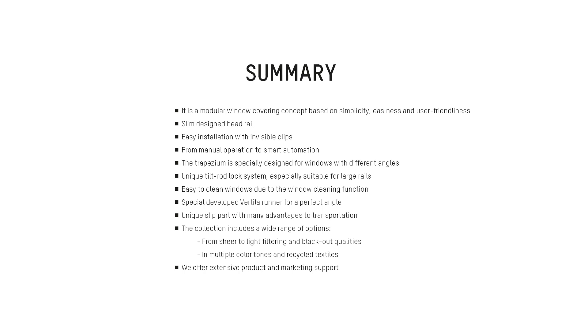We offer extensive product and marketing support. Thank you for watching. We would love to provide you an optimal mix of marketing concepts to strengthen your business case and let you excel in window coverings. If you are interested in what we can do for you, fill in the contact form and we will reach out to you. Be inspired!